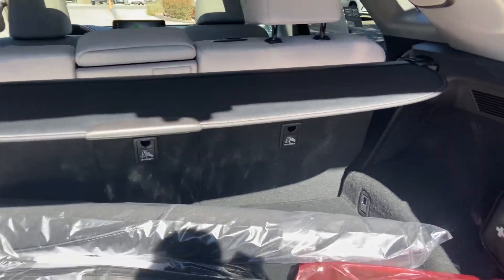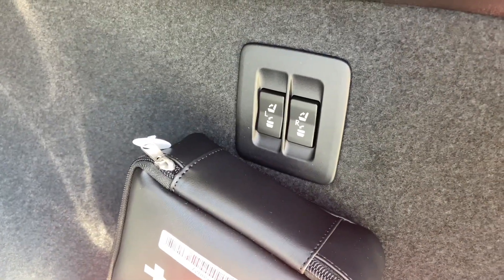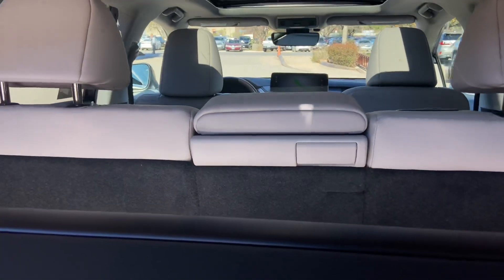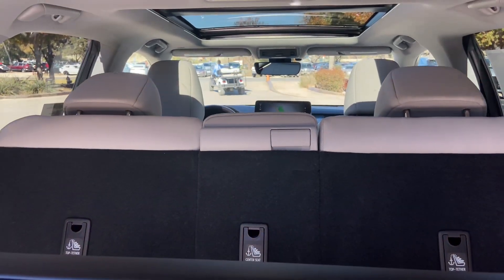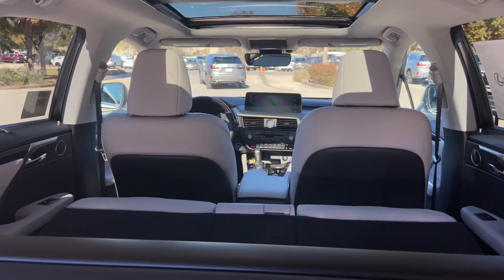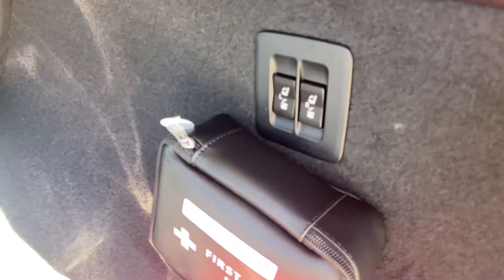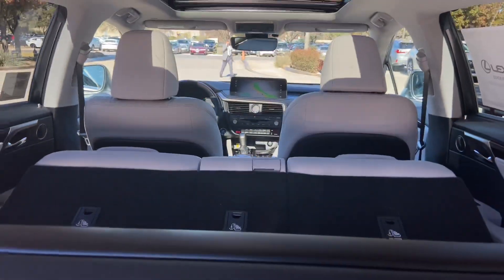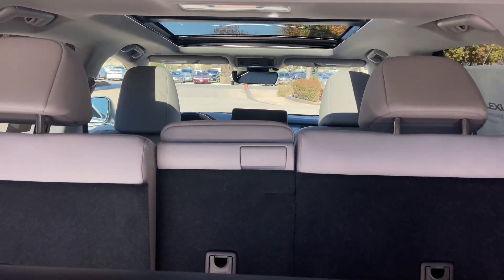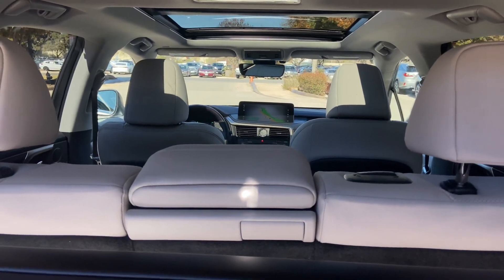On the rear of the vehicle, we have our power folding rear seats. To move the seats down, simply hold down the bottom portion of the switches. To move the seats back up, simply hold down the top portion of the switch. We also have our cargo cover, cargo net, and first aid kit.